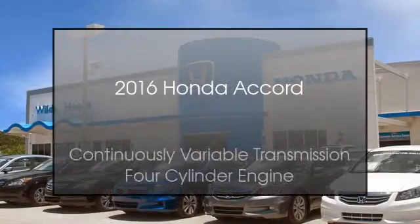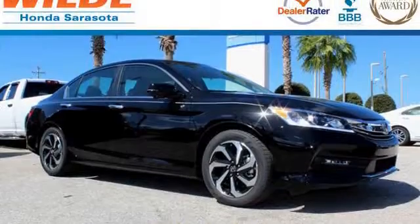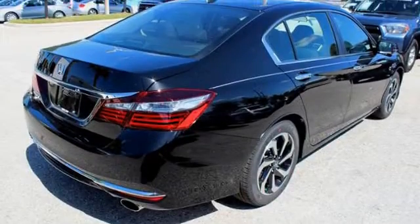This is a 2016 Honda Accord. This car has a continuously variable transmission and a four-cylinder engine.